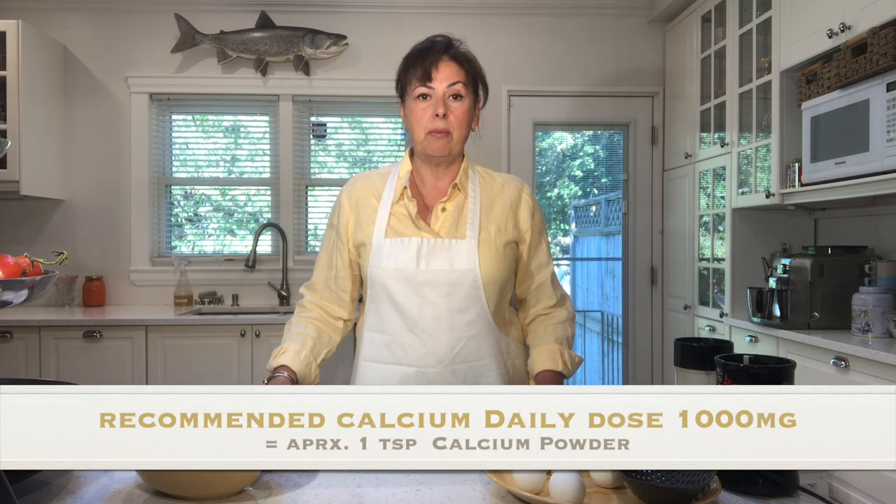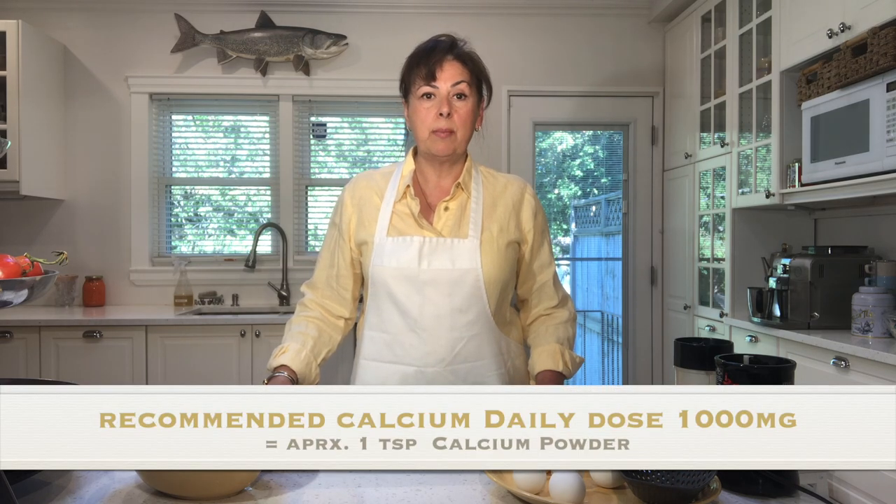The required daily dose of calcium per day is approximately 1,000 milligrams. That equals about half of an eggshell of a regular size egg, which also equals about just over a teaspoon of the powdered calcium that we're going to prepare from these eggshells.